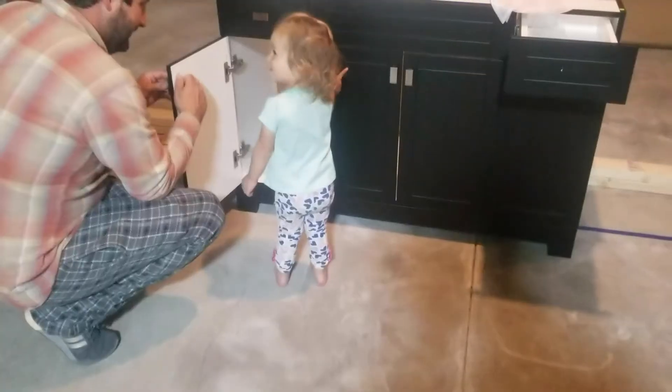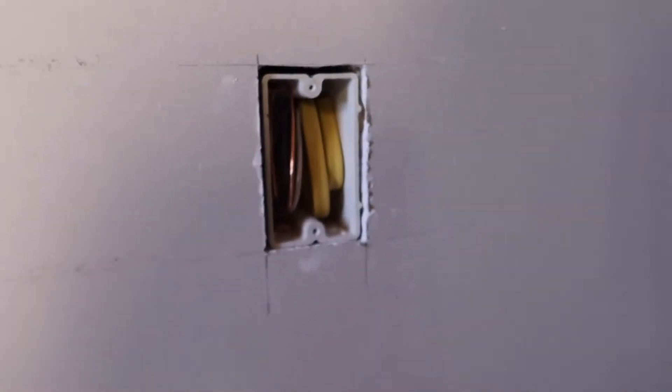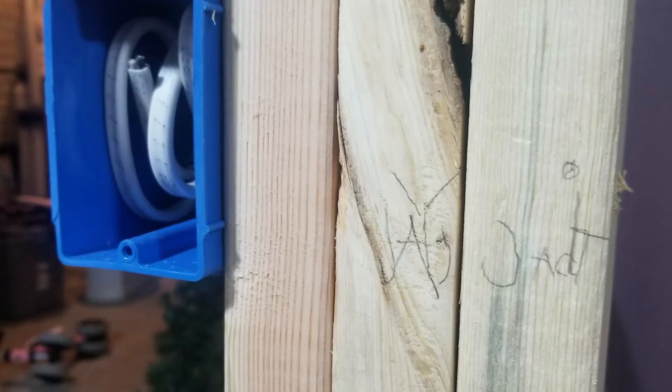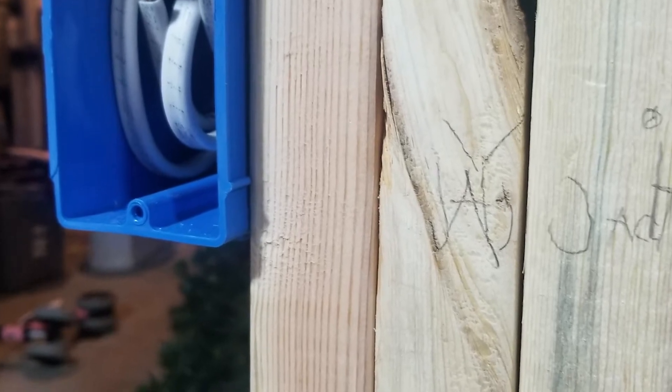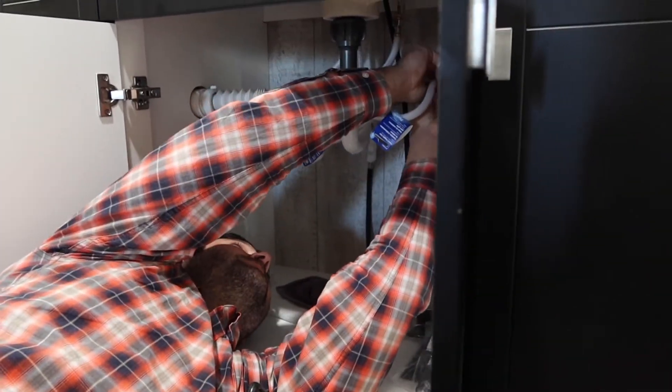We did almost everything ourselves, but we did bring in a plumber and electrician for a couple of pieces just so we didn't burn the house down. We were on a time crunch to have our first guest — my sister — come and stay, and out of pure safety concern I wanted some professional guidance in those departments. But we did do the finishing work on the plumbing side of things, so it was almost all done by ourselves, which is cool because we've never done anything like this.